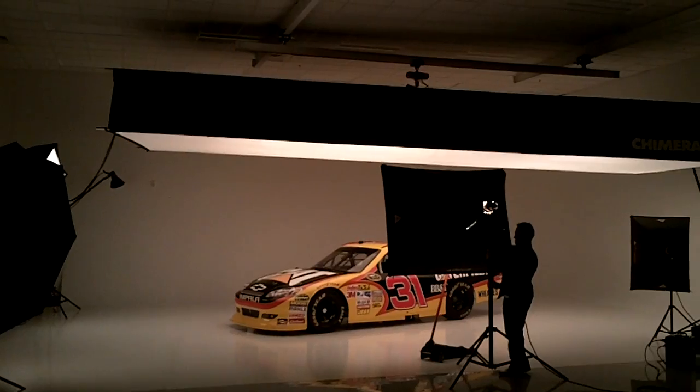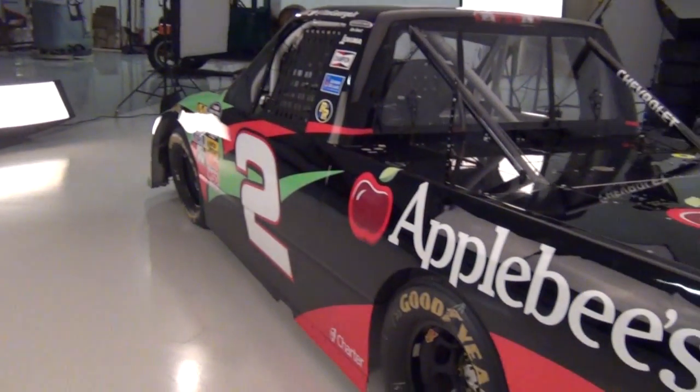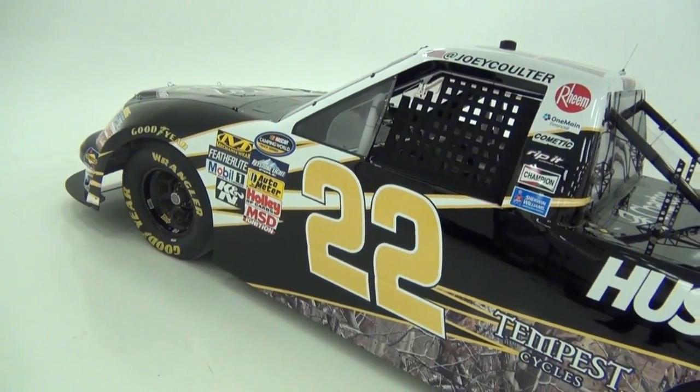It used to be that for a photo shoot, RCR would have to truck their cars up to hundreds of miles away. Now, however, after converting a storage room in 2008, they have their very own professional photo studio.